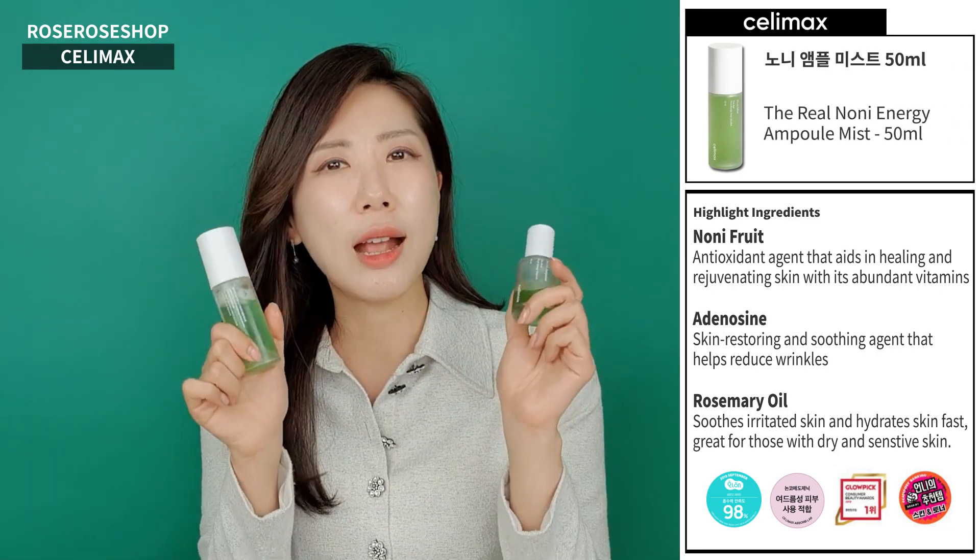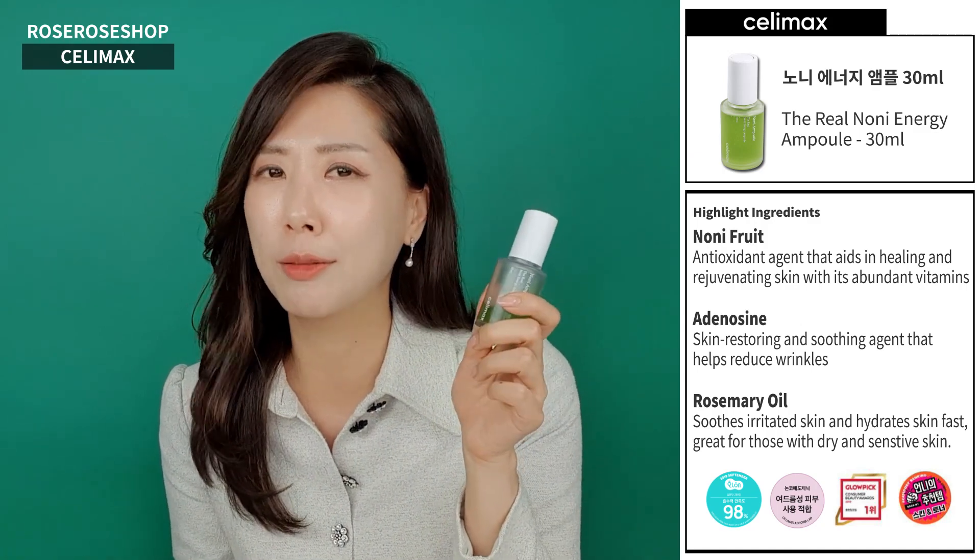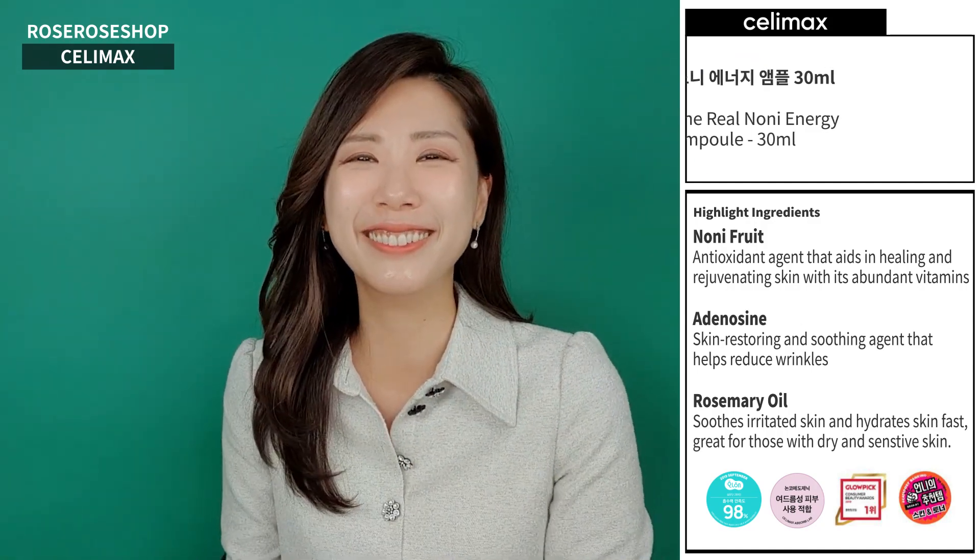This spray-type Ampule Mist is also great for your skin. Both are very good, but if I can choose just one, I'll definitely go for the Ampule. I hope you liked today's review. Don't forget to write a review for a special promotion. Thank you so much, and I'll see you soon.